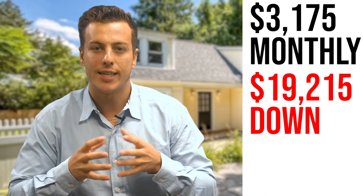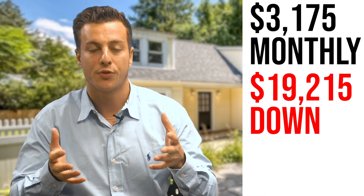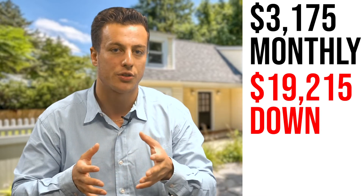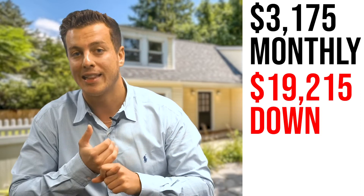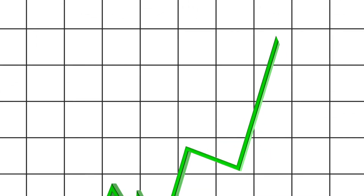Now, if you were to rent a house like this, it's easily going to run you about $3,500 a month. And most rentals are going to ask for three months of rent upfront — that's $10,500. So the cool thing about buying this house is with just a little bit more out of pocket, you're actually going to pay less per month, actually own it, build equity, and gain appreciation as home values hopefully go up.